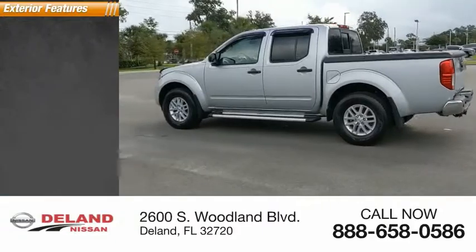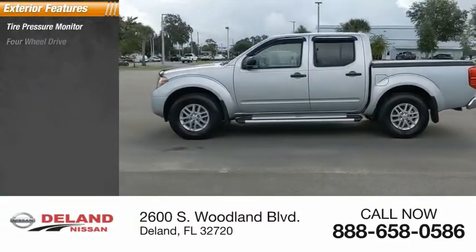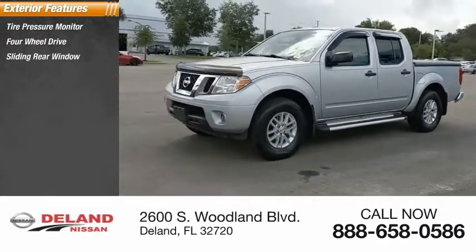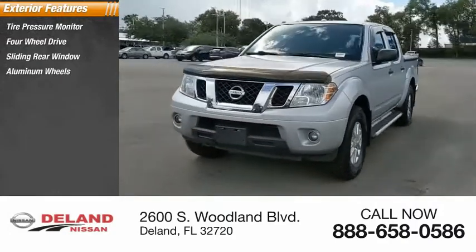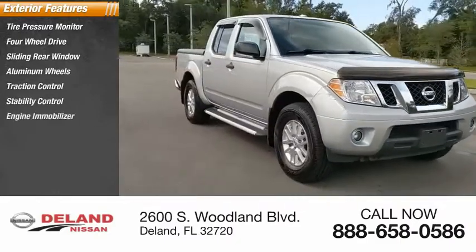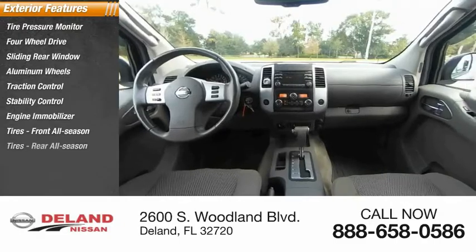Here are some of this vehicle's great options: tire pressure monitor, four-wheel drive, sliding rear window, aluminum wheels, traction control, stability control, engine immobilizer, front all-season tires, rear all-season tires, and privacy glass.